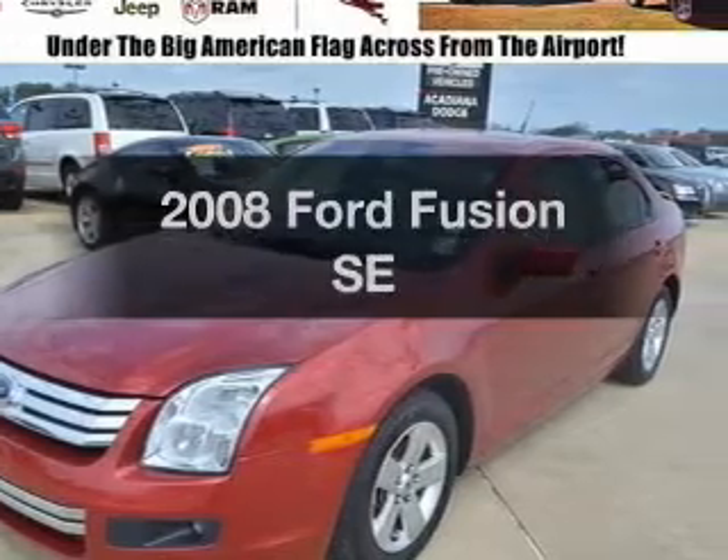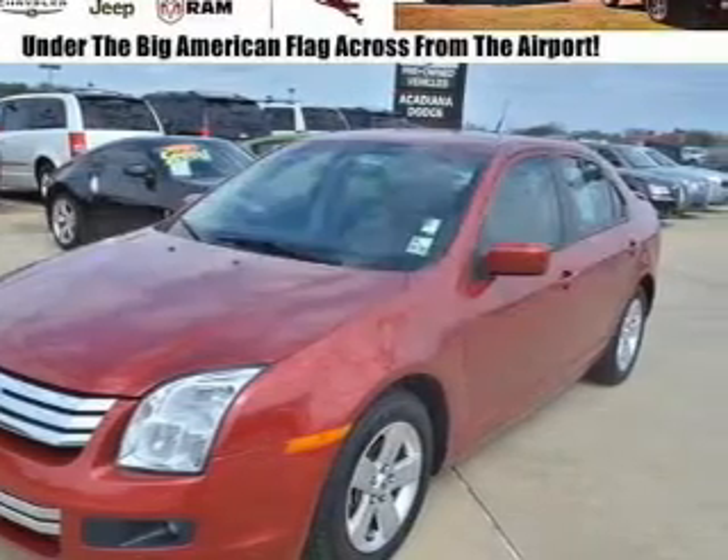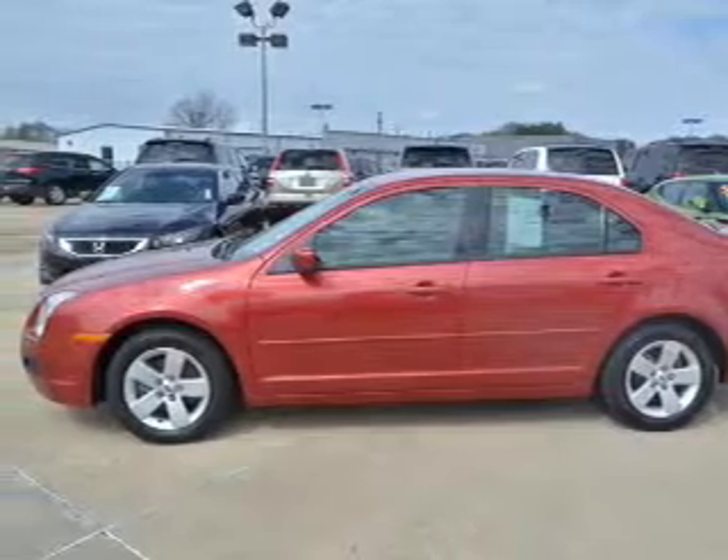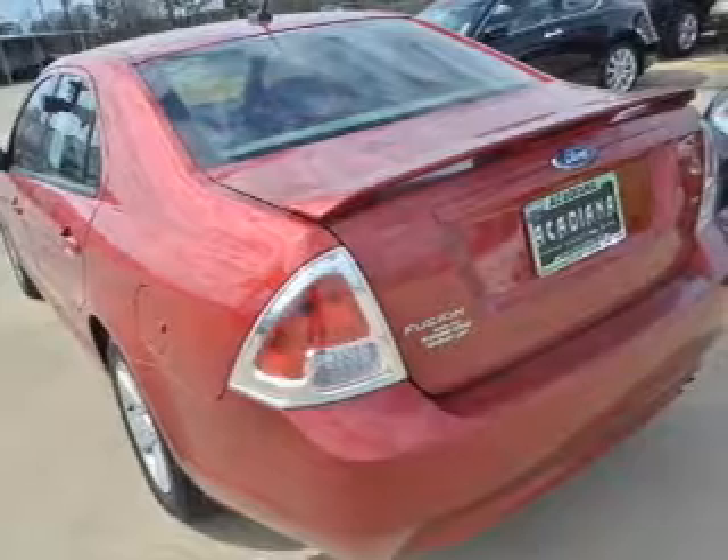Presenting the 2008 Ford Fusion. If you're looking for a first-rate auto, this one could be yours today with an efficient four-cylinder engine. The powertrain includes front-wheel drive, driven by a five-speed automatic transmission.